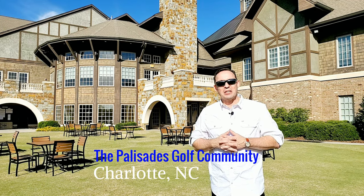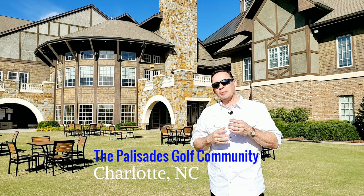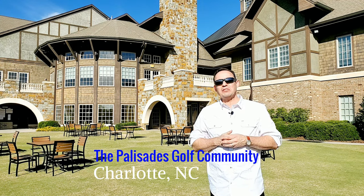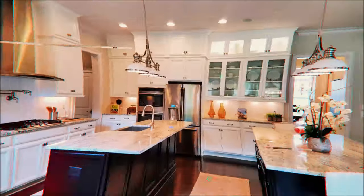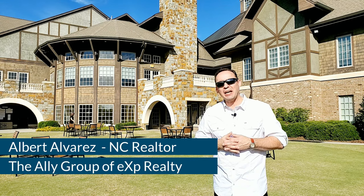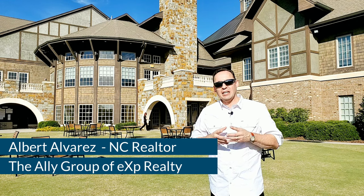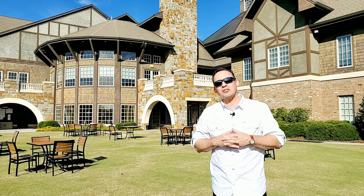Welcome to the Palisades, an award-winning golf community in the southwest area of Charlotte. Did you know that the Palisades is actually the most prestigious community in the area? Please stick around to the end of the video and you'll see why. I'm Albert Alvarez of the Ally Group of eXp Realty. I'm a realtor here in Charlotte, North Carolina, and I'm going to show you a great video explaining the features and amenities that make the Palisades such a popular community.